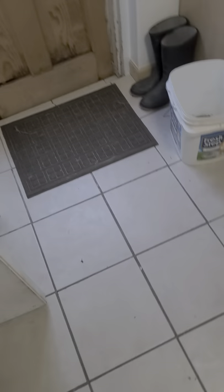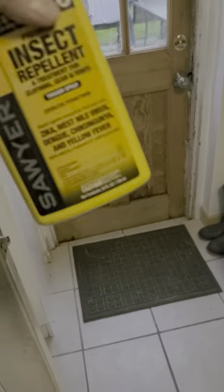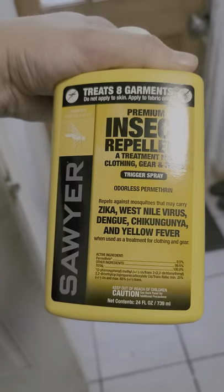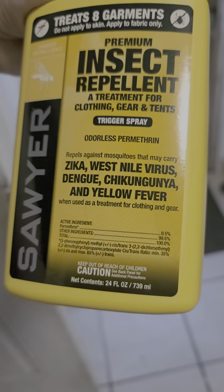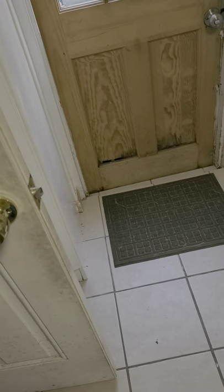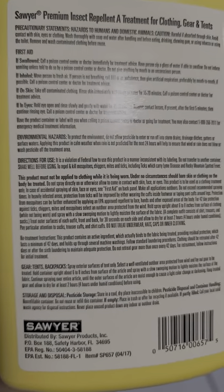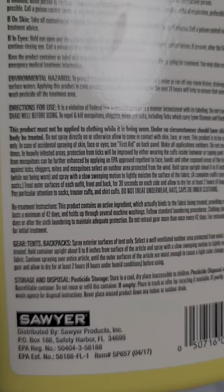Today we will be doing Permethrin treatment by Sawyer — as I almost dropped it. This is what's going to go on the clothes, boots, and gear. It's well been shaken, and I have another one out there.